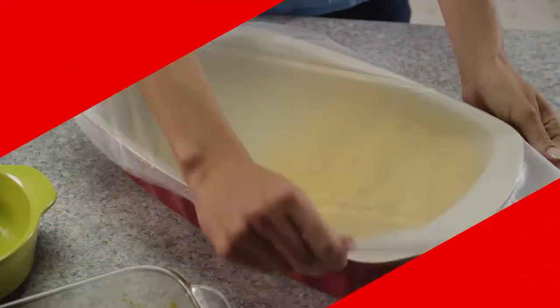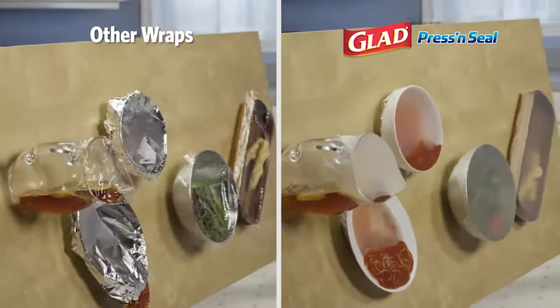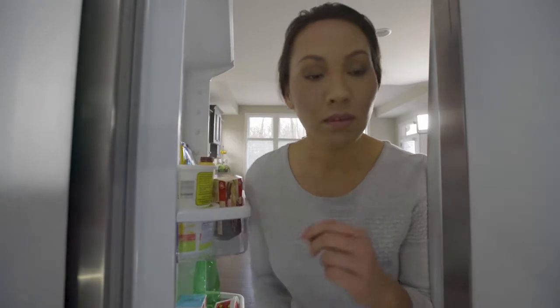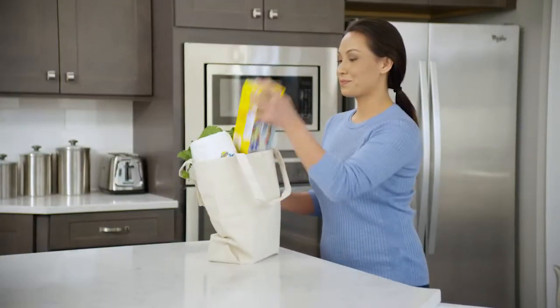GLAD is known for protecting food with leading innovation like Press & Seal, the best all-surface wrap — versatile enough to stick to almost anything to seal in freshness. But food bag innovation has yet to keep up with changing consumer needs, until now.